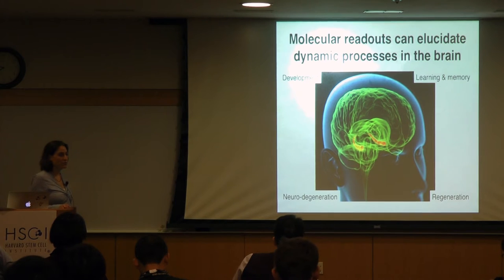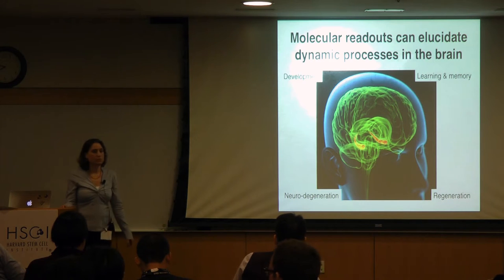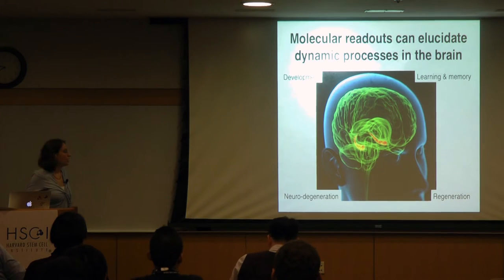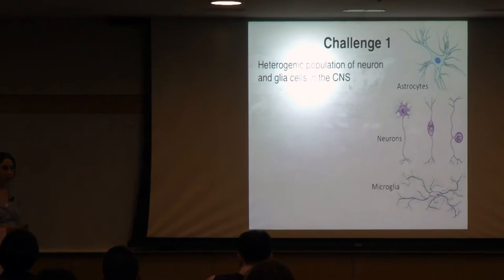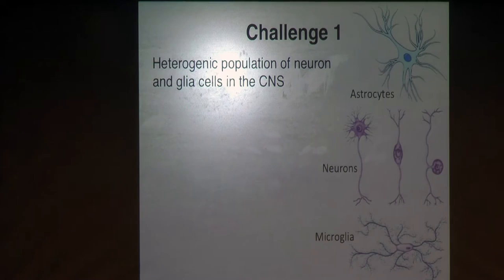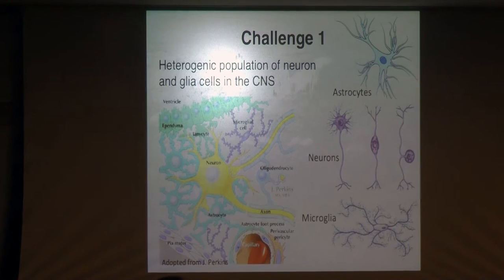The way I think about how to profile dynamic processes in the brain is to understand the molecular dynamics underlying these processes, in order to better understand the process, its regulation, and the key regulatory checkpoints. But there is a very big problem in trying to do molecular profiling in the brain.